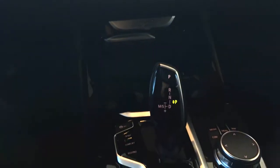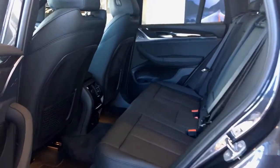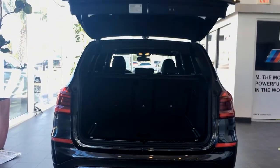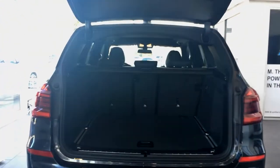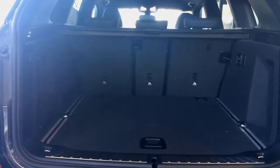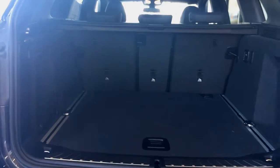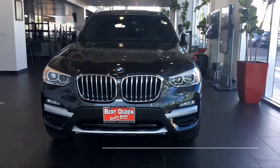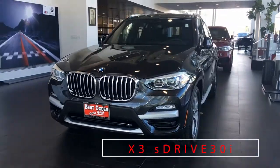Start-stop push button, rear-view camera, automatic tilt-down side mirrors when in reverse, rain-sensing windshield wipers, automatic three-zone climate control, microfilter ventilation system, split-folding rear seats, and power outlets in front, center, rear, and trunk consoles. Introducing the 2019 BMW X3 S-Drive 30i.